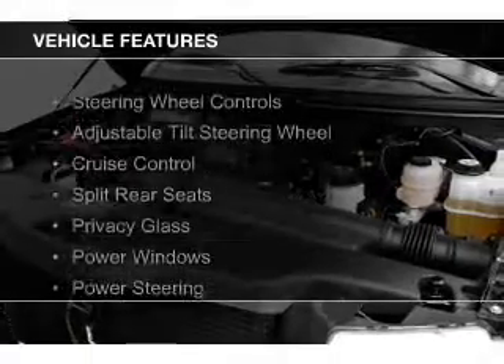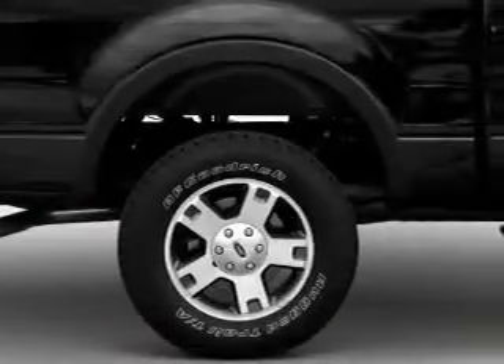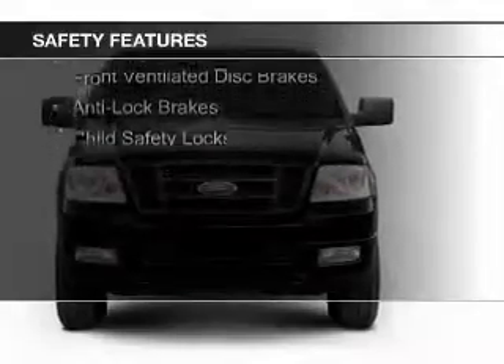The features include steering wheel controls, an adjustable tilt steering wheel, cruise control, split rear seats, privacy glass, power windows, power steering, and AM-FM stereo with a CD player. Safety was made a priority with these features.